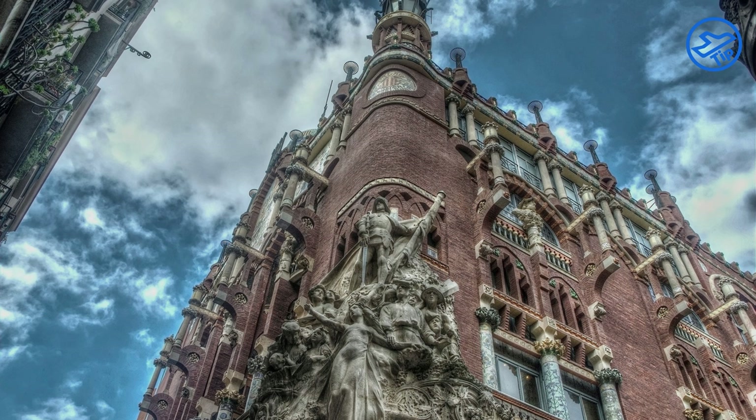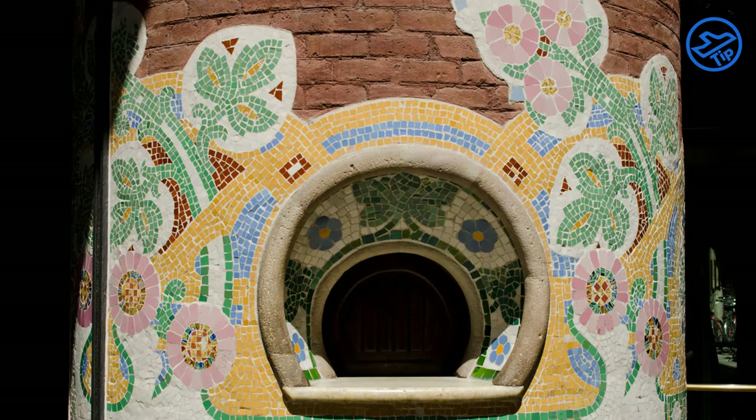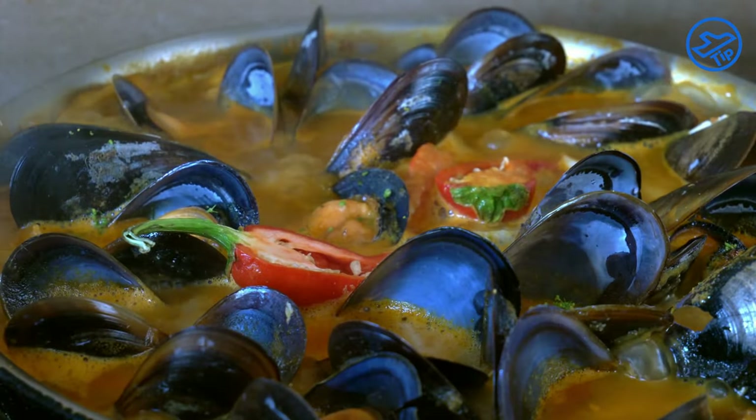It is home to a number of attractions, including a concert hall, a café, and several museums. The main concert hall, which is the largest in Catalonia, hosts a variety of performances, including concerts, operas, and ballet. The café serves delicious Mediterranean cuisine, while the museums offer visitors a chance to learn more about Catalan culture and history.